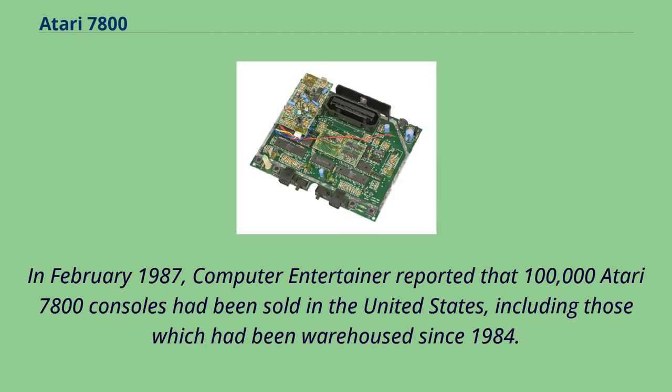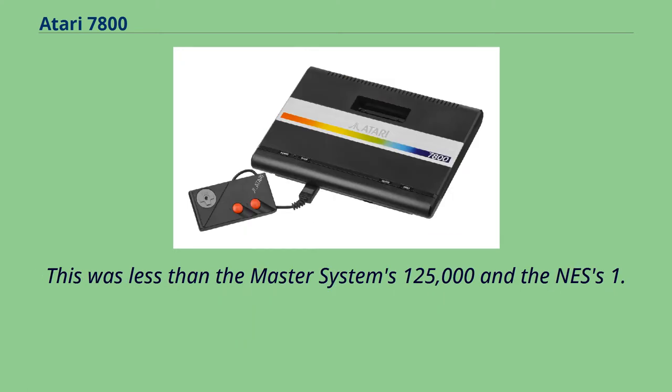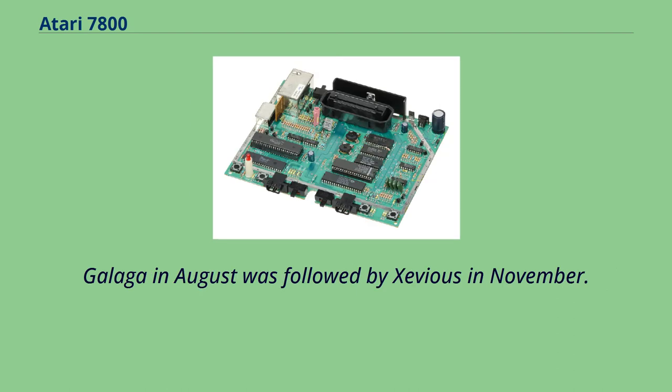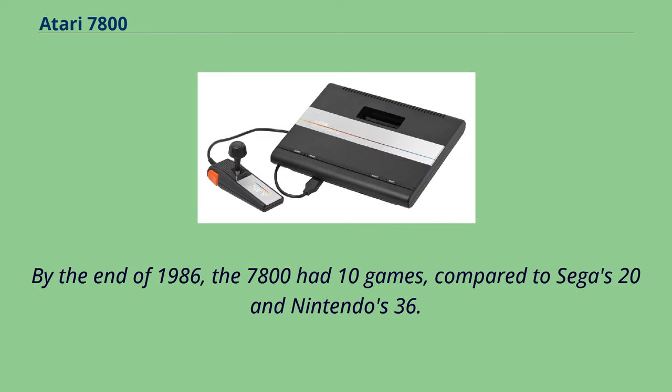In February 1987, Computer Entertainer reported that 100,000 Atari 7800 consoles had been sold in the United States, including those warehoused since 1984. This was less than the Master System's 125,000 and the NES's one million. A complaint from owners in 1986 was the slow release of games — Galaga in August was followed by Xevious in November. By the end of 1986, the 7800 had 10 games, compared to Sega's 20 and Nintendo's 36.